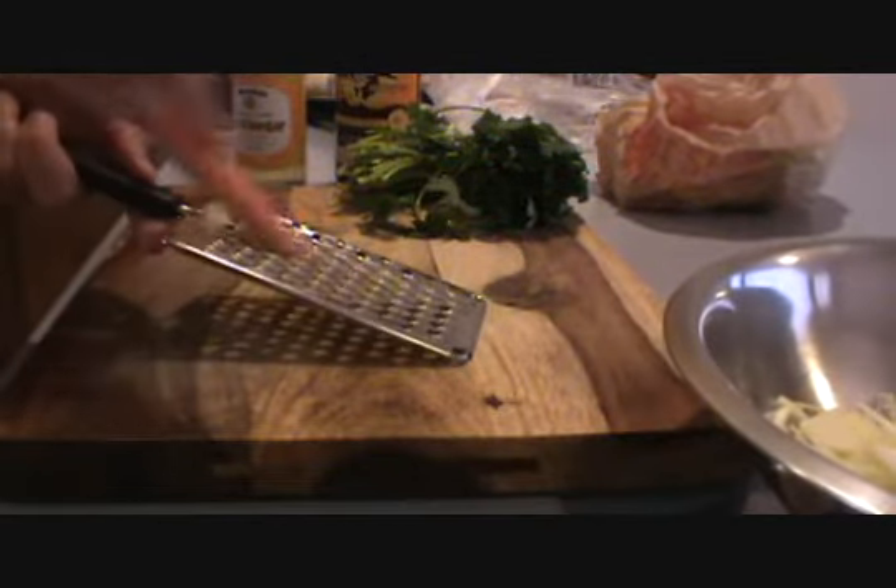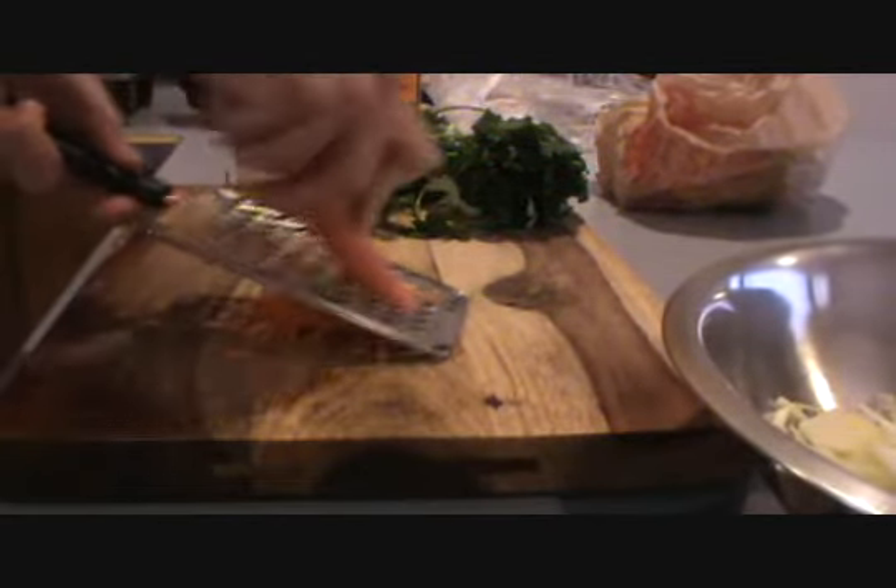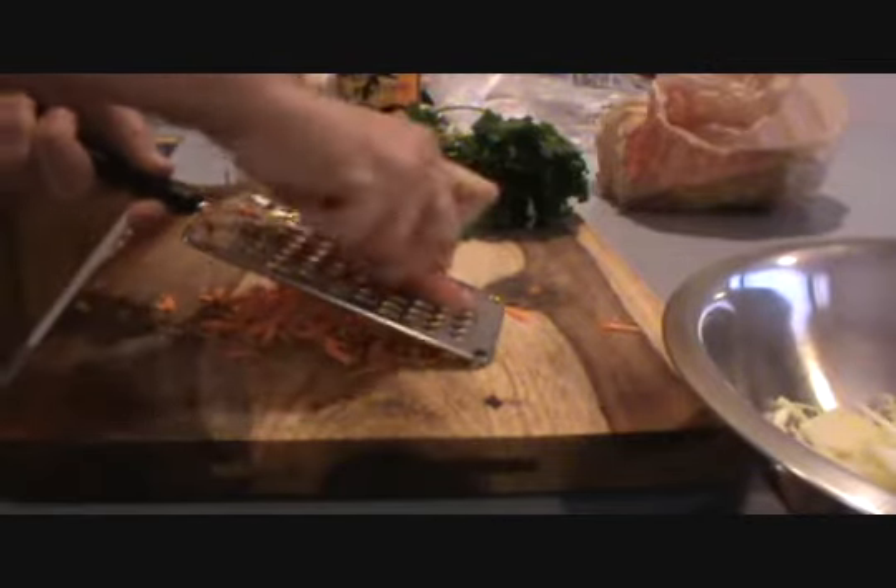For the carrot, I'm actually going to grate it right here and then throw it into the bowl — just like a regular cheese grater. Make a quick little shredded carrot.